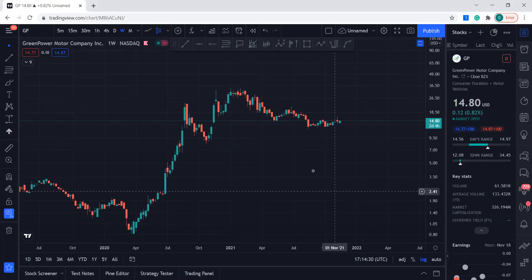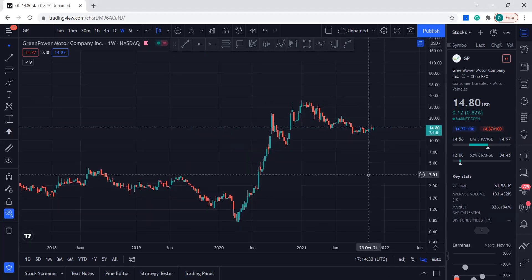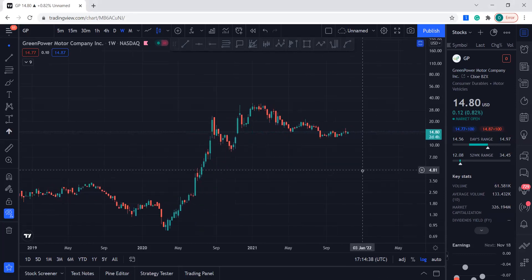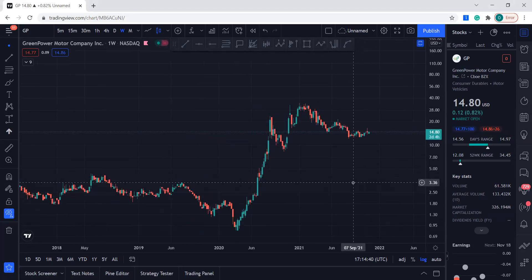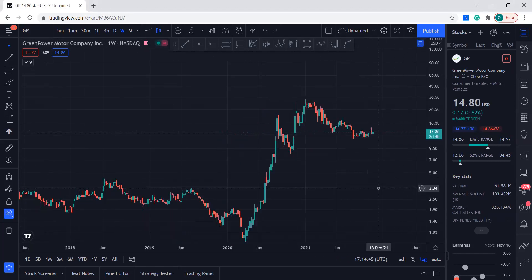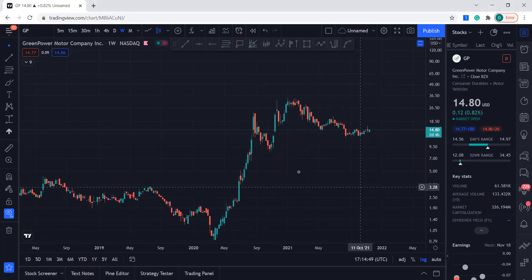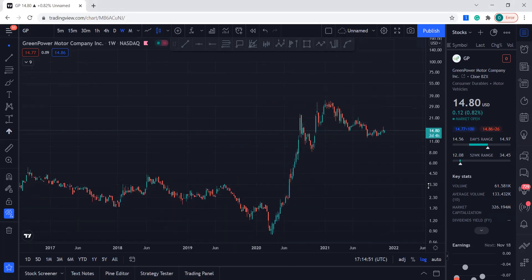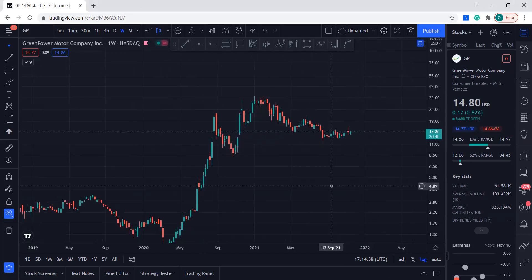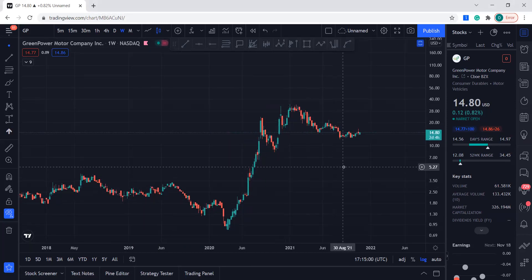Hello guys, welcome to my YouTube channel. Today I want to cover Green Power Motor Co., ticker symbol GP. They make buses and a couple more EVs and stuff. It's a pretty solid EV company — it's Canadian — but yeah, let's take a look at the technical side of the stock.